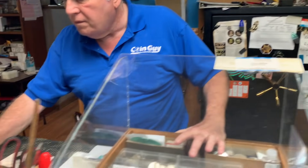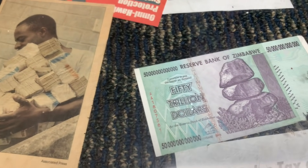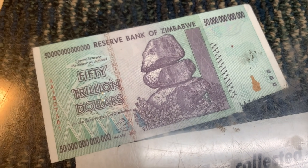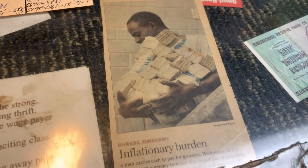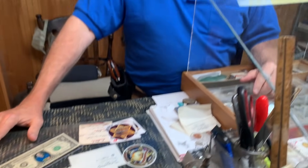He shows old Zimbabwe notes — 50 trillion dollar bills — as an example of paper currency failure. Meanwhile people keep coming in scared and buying gold. He's getting one or two new gold and silver customers per week who've never bought before.